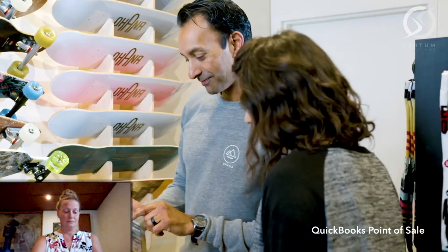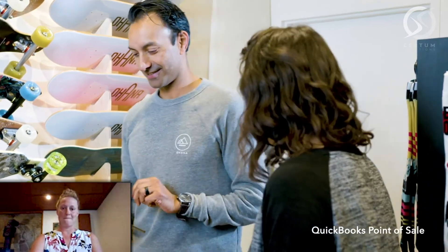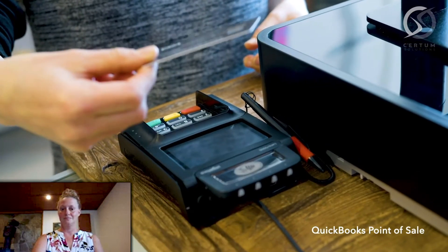The all-new QuickBooks Desktop Point of Sale does more, in more ways, for less than you'd think. Now you can handle virtually any type of customer payment, like contactless, mobile, or gift cards.